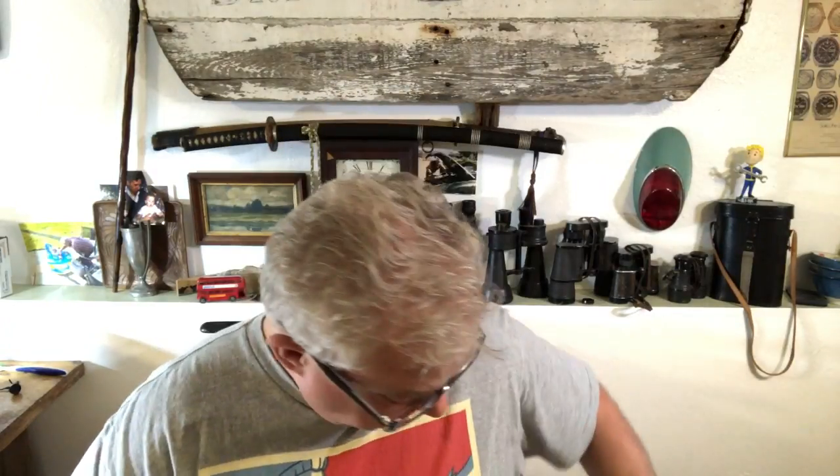A question that somebody had last week: they asked me what the weirdest watch was in my collection. It's one that maybe you've heard of, maybe you haven't — they're pretty rare to see, and they're a real oddity. What's even stranger is that this very odd watch set a lot of records and had a lot of firsts, but almost no one knows about it anymore. This is the real Synchronar — it's by Roger Riehl.